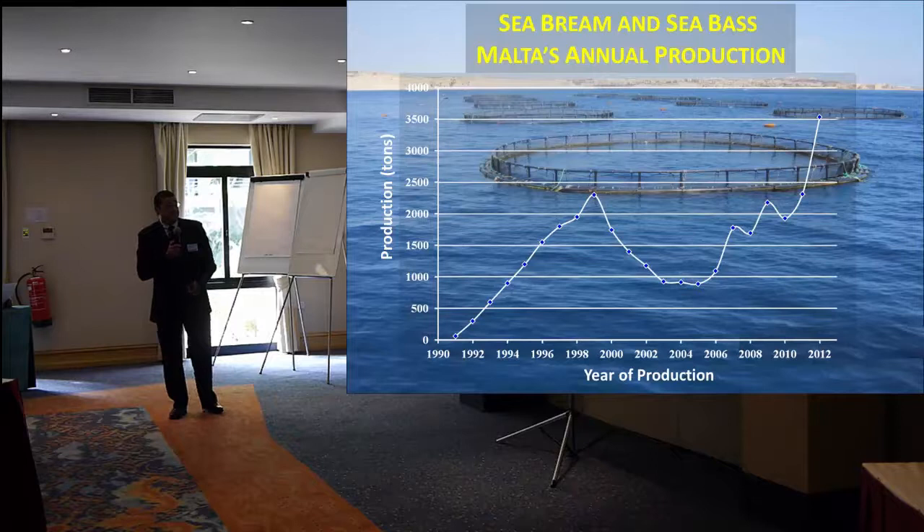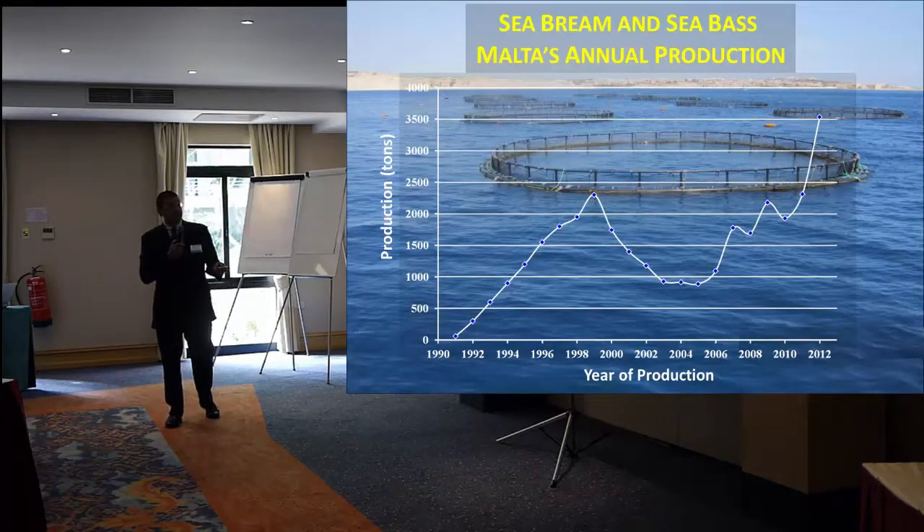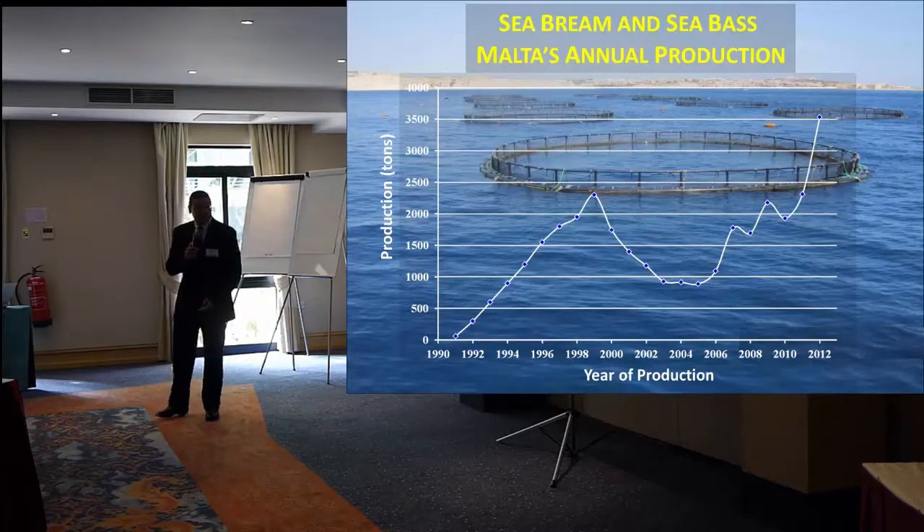Basically, the fingerlings are brought in and fattened to market size and then marketed in Europe. Sea bream and sea bass production in Malta went up from the early 90s until the year 2000, where it reached over 2,000 tons, and then there was a drop again because of prices and overproduction in the Mediterranean area, but now it's gone up steadily to about 3,500 tons per year.